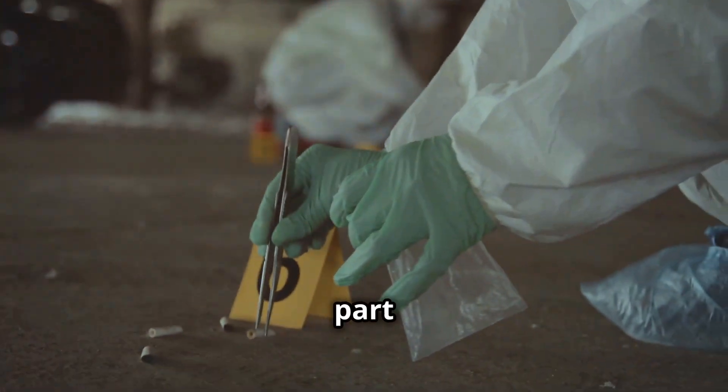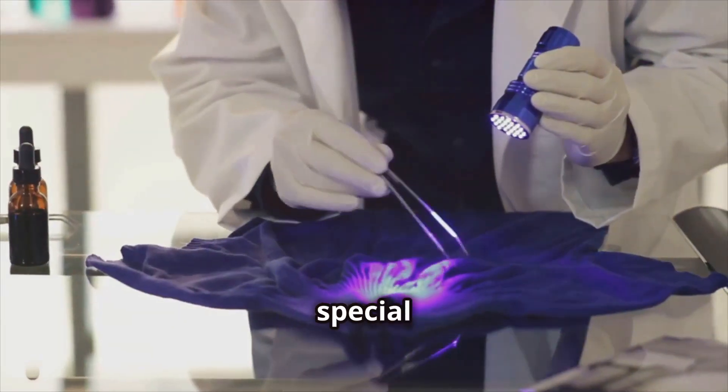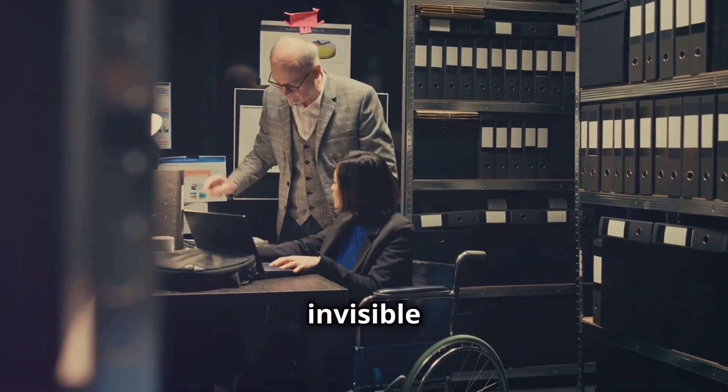Then comes the fun part: collecting evidence. Gloves on, they pick up fingerprints with powder and tape. They use special lights to find hidden traces like blood or fibres. And don't forget those tiny, invisible clues.